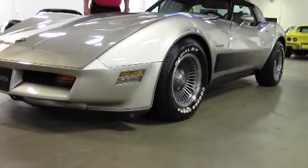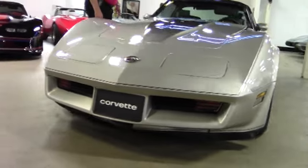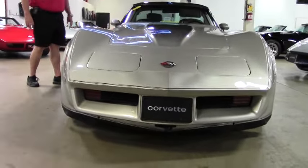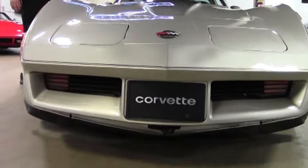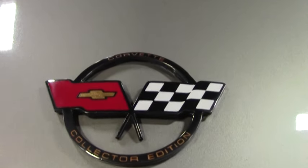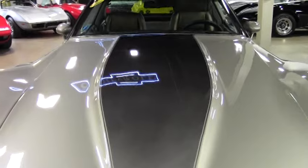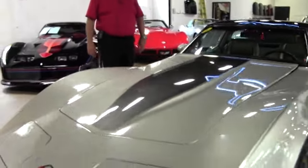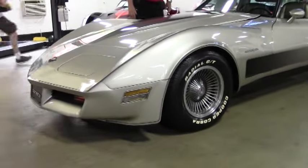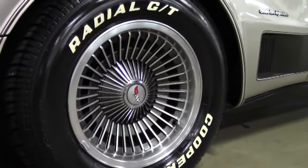Extremely nice. You've got numbers matching 200 horsepower, 350 inch crossfire engine, 4-speed automatic transmission, glass T-tops, air conditioning, power everything — windows, brakes, steering wheel, driver's seat, mirrors — correct AM FM stereo cassette, the raised white letter tires, newer paint, seats, and steering wheel.